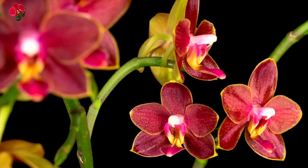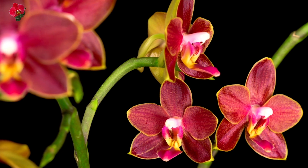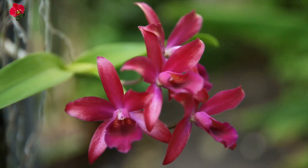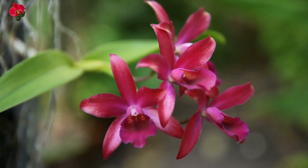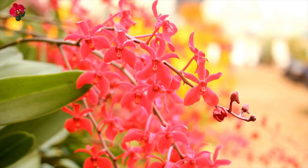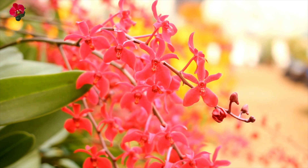Temperature: most orchids prefer temperatures between 60 to 80 degrees Fahrenheit (15 to 27 degrees Celsius) during the day, and slightly cooler temperatures at night. Keep the plant away from drafts, air conditioners, and heating vents.